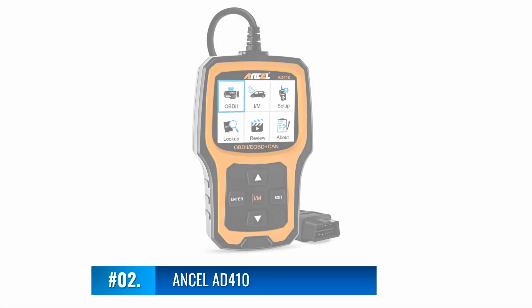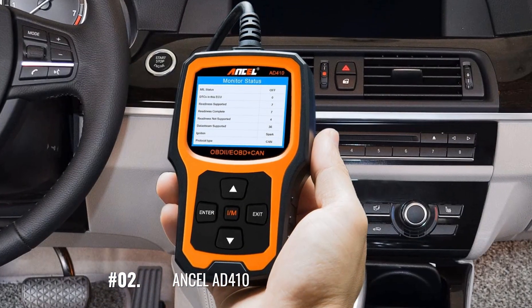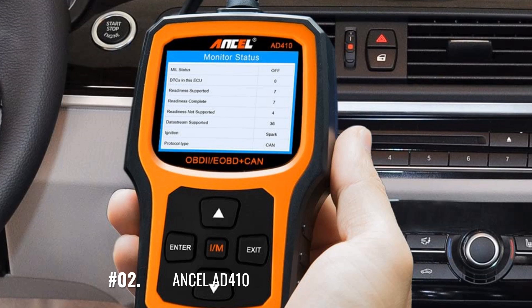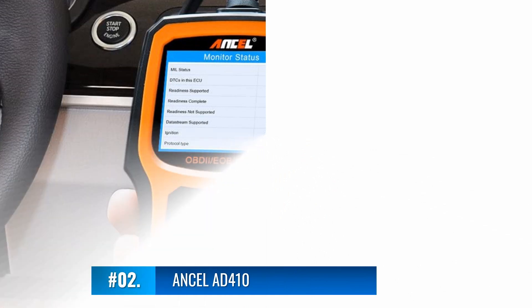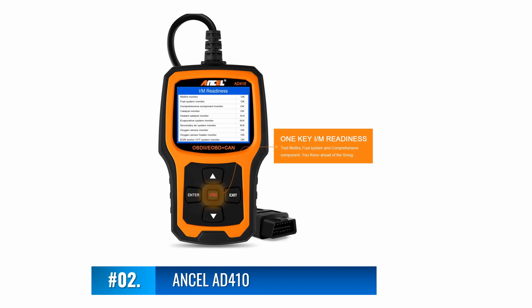Ancel AD410. It's not hard to see why this is one of the most popular OBD2 scanners on the market today. Having been endorsed by famous YouTuber Scotty Kilmer, it quickly and easily diagnoses issues with your vehicle and has an easy to read LCD display. Your purchase includes free software updates and it even helps you minimize harmful emissions from your car. Please be aware that you can only use this OBD2 scanner with vehicles made in the USA.